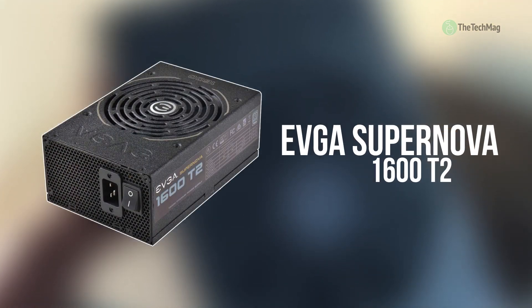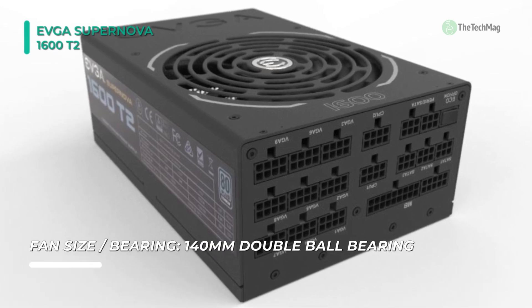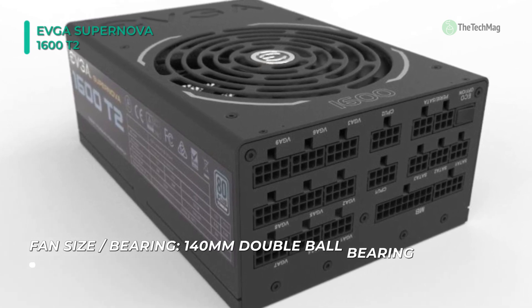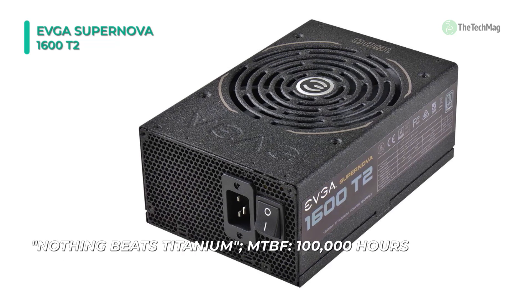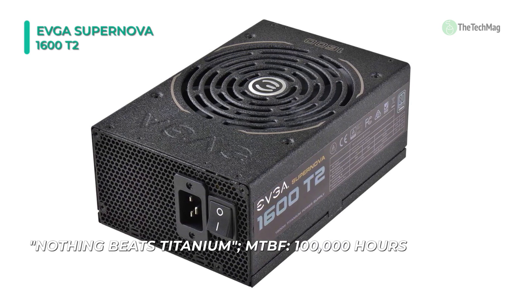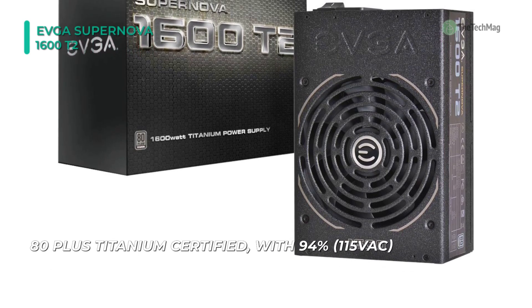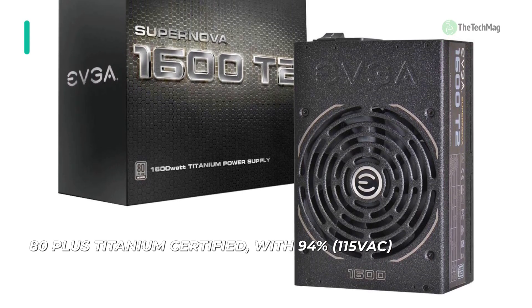And finally, at the top of the list, we have the EVGA Supernova 1600 T2. Its fully modular design lets you connect the cables you need and store the rest, resulting in less clutter, improved airflow, and lower temperatures. It is built with a single +12-volt rail, Japanese-grade capacitors, and a quiet 140-millimeter fan that delivers efficient cooling at low noise levels. It comes with a full set of cables, enough for even a multi-GPU setup, and features heavy-duty protection to protect your system from damage. Its eco-switch prevents the fan from spinning until necessary for silent operation during low-to-medium loads.